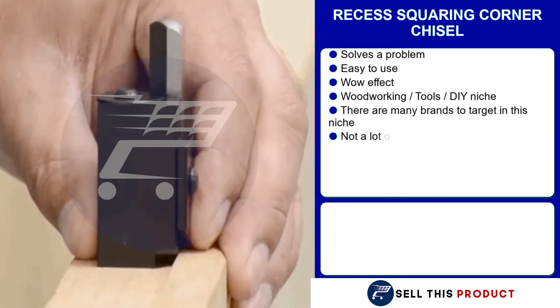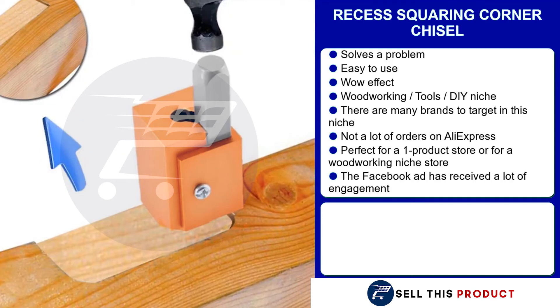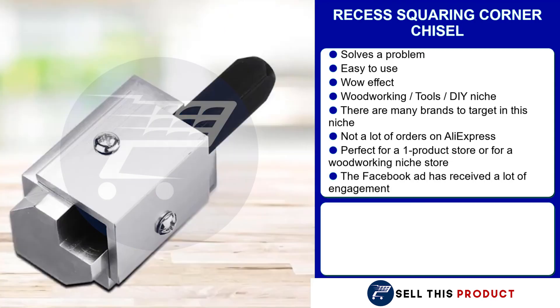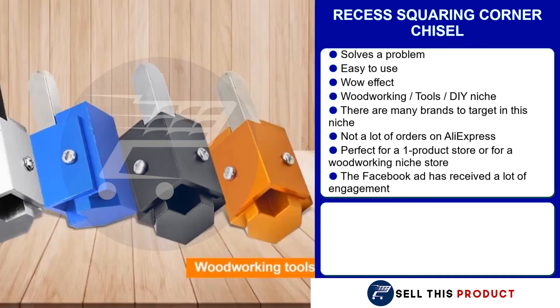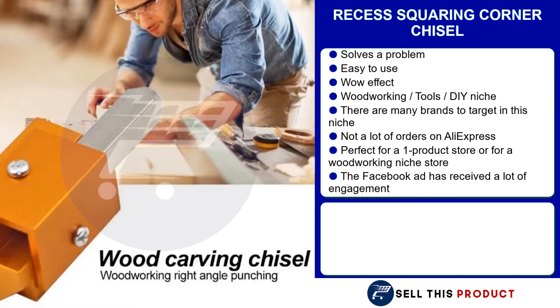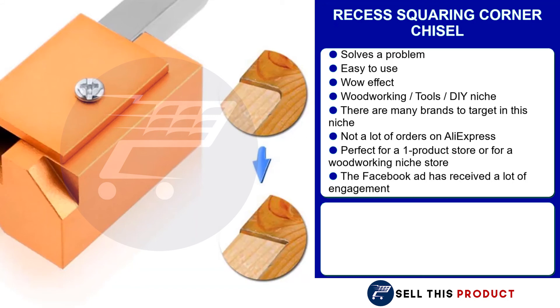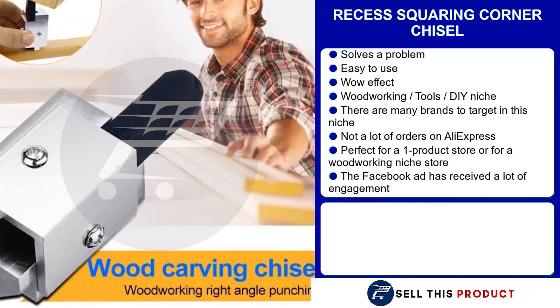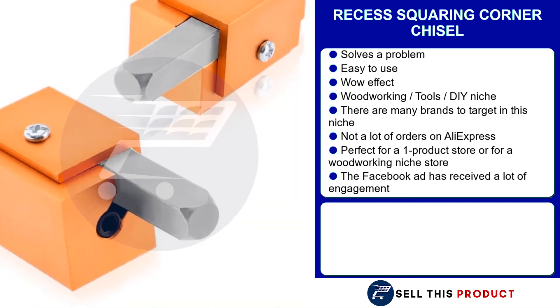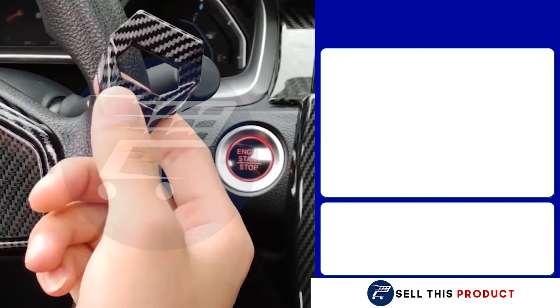Our next product is the Recess Squaring Cordon Chisel. This one is a problem solver — it's very easy to use and it definitely has that wow effect. It falls under the woodworking, tools, and DIY niche, so there are many brands to target. There's not a lot of orders on AliExpress, which means there's a lot of untapped potential. It's a perfect product for a one product store or for a woodworking niche store, and the Facebook ad has received a lot of engagements. The selling price is $23.97. The product cost is $5.29. Shipping is $3.24, so you're left with a profit margin of $15.44.